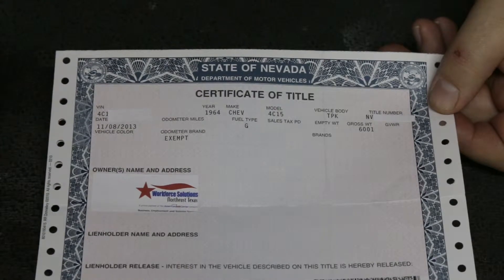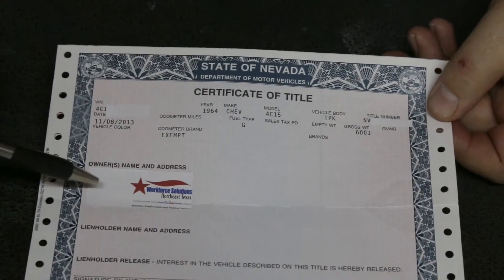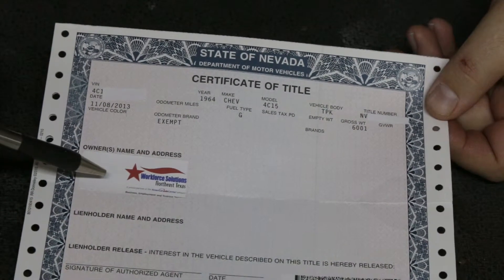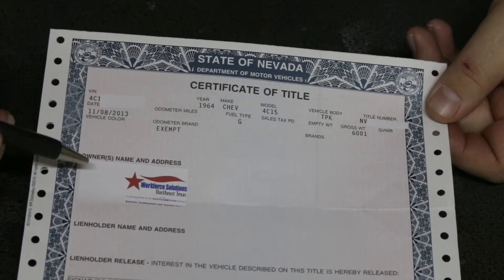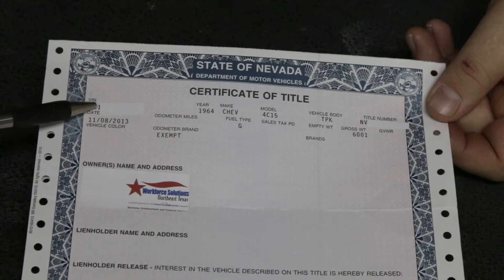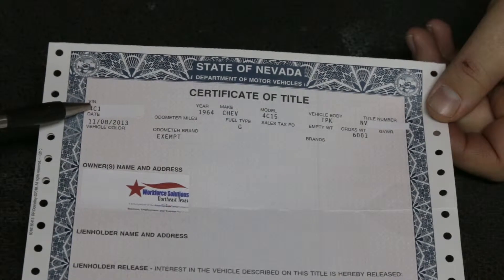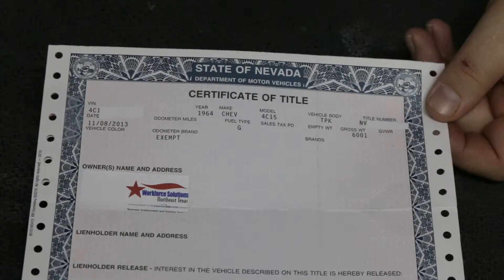Especially if someone is selling for a friend or whatever, you want to make sure the person signing the title is the person who owns the vehicle. If they don't, that's considered fraud and you can be charged with that — there are a lot of issues with that. Right here is the VIN. The second thing you want to do is make sure this VIN number matches what's on the vehicle.